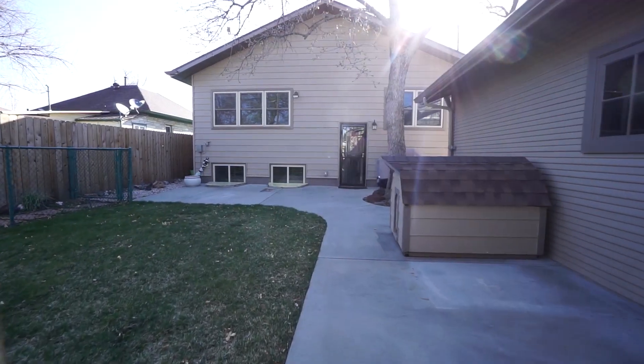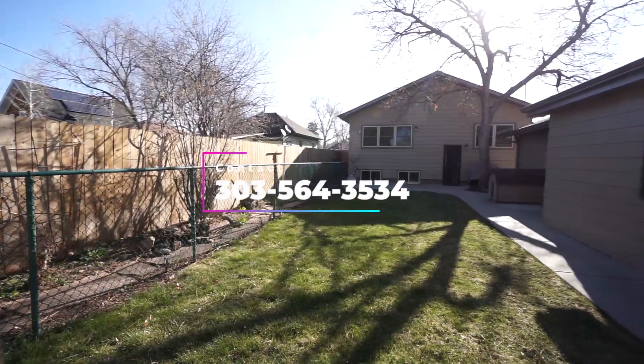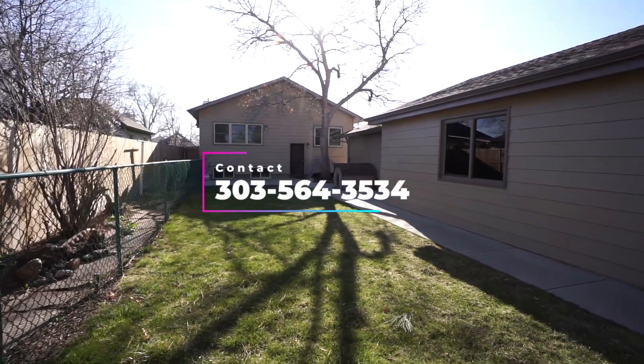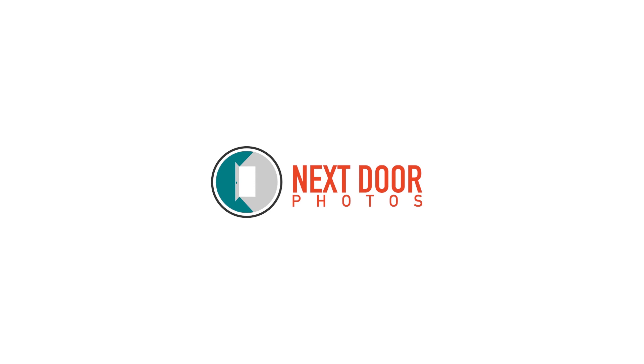Every system has been done on this home, from a 50-year roof to the sewer to the appliances to the electrical. This beauty is just waiting for you to make it home. Thanks for touring 5053 Quitman with me today — reach out with any questions or to see this beautiful property.